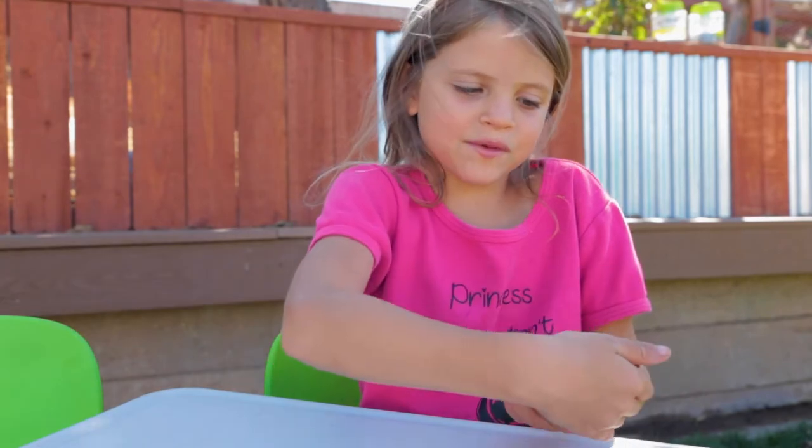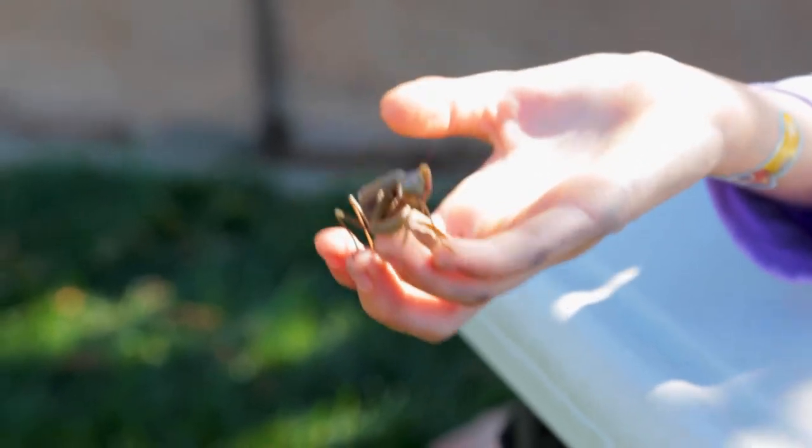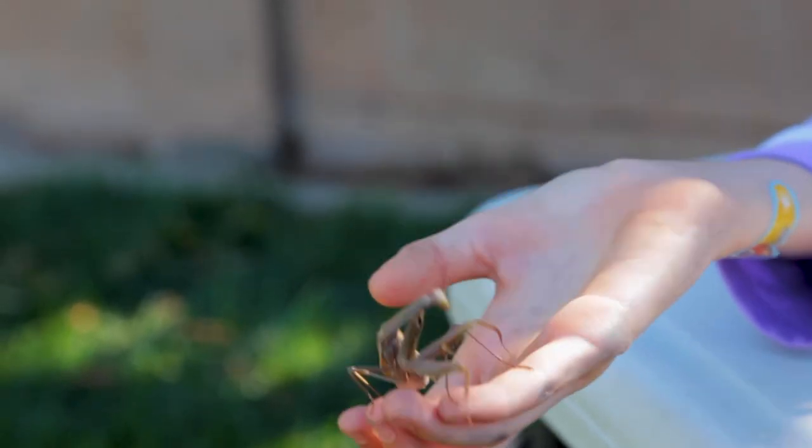So when you find a praying mantis, you want to leave it alone, but you can hold it. That's it for Kinders! The praying mantis said that.